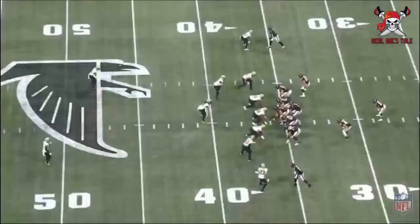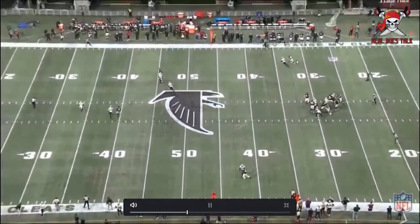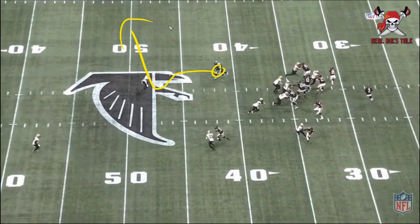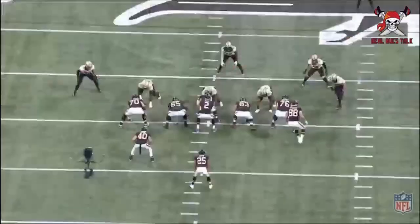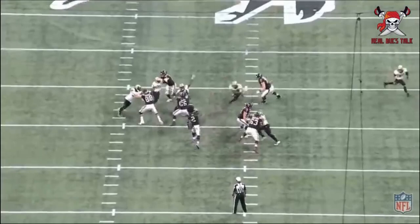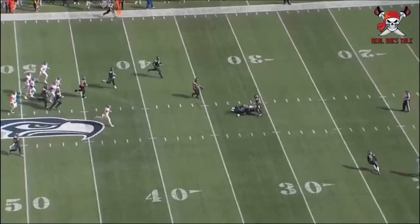Here he is on Atlanta. This is similar to that deep post we saw. He's setting it up making the corner think he's going inside the whole time, but again just that little hesitation move creates separation to the outside. We've seen Chris Godwin do this plenty of times, and Julio can definitely do stuff like this to create space. On the reverse angle you're going to see where he's setting the guy up inside, goes back outside, you see the separation, and just a great job of completing the catch and getting upfield.